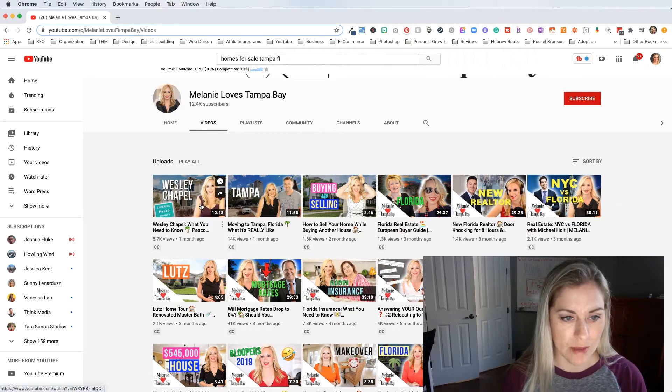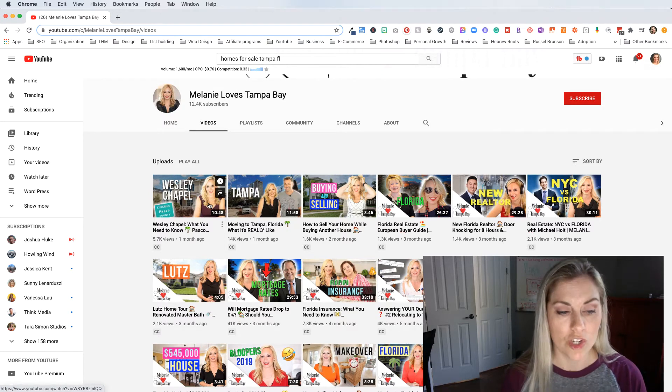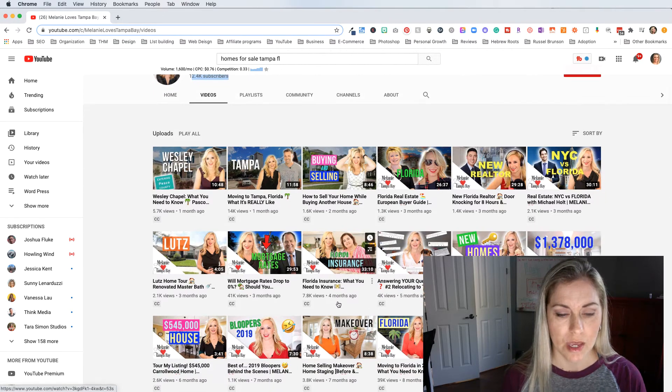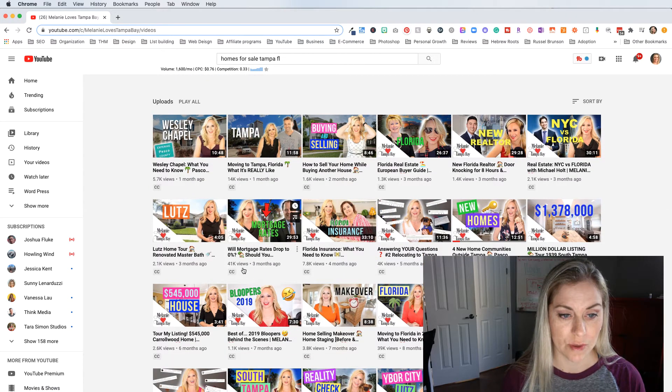Recently it looks like she took away the little triangle she had in the corner — she doesn't have that there anymore. She's trying some new things with her backgrounds. So what you have to do is experiment and see what works. But obviously this is working because she has 12,000 subscribers and her videos consistently have a lot of views — thousands of views. Like this one has 41,000 views from three months ago, talking about mortgage rates.